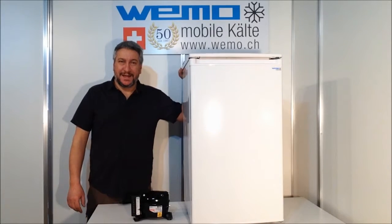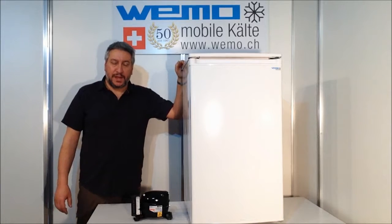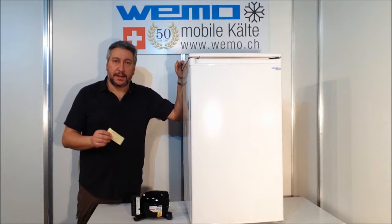Welcome to the new tutorial of the Wemo mobile refrigeration. Today I would like to show you the new refrigerators in direct current 12-24 volts.